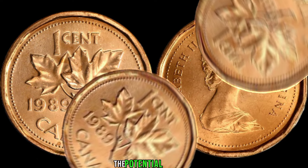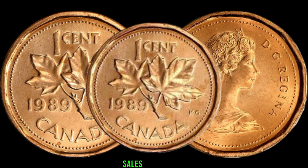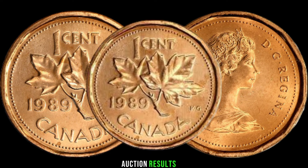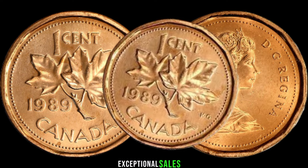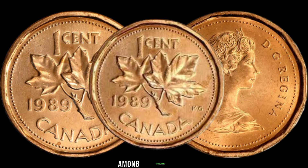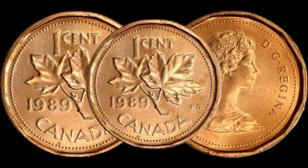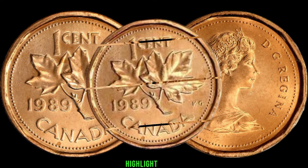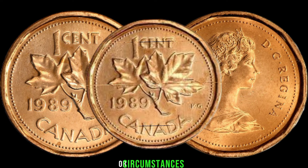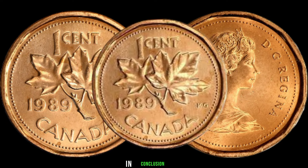Curious about the potential worth of your 1989 1-cent coin? Explore recent sales data and auction results for similar coins, highlighting any exceptional sales that showcase the coin's desirability among collectors. Discuss the rarity and demand within the numismatic community, including historical events or circumstances that might have contributed to its scarcity.